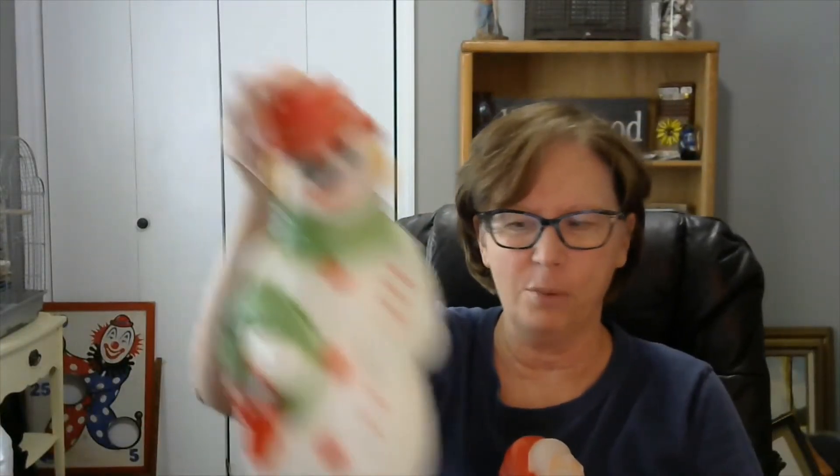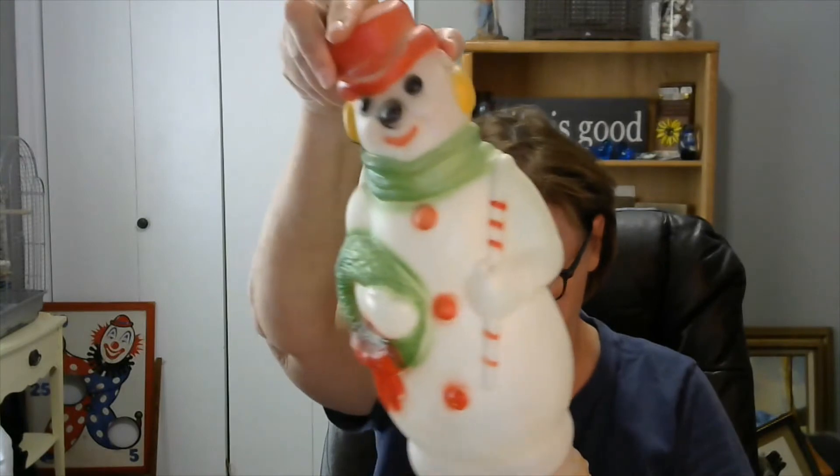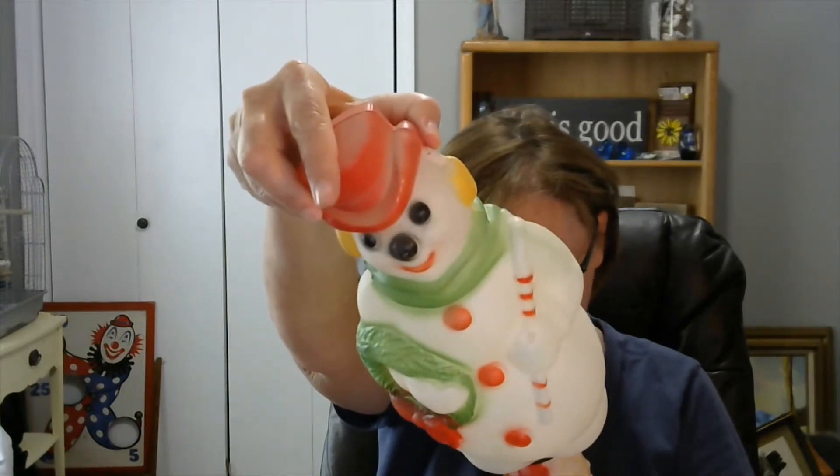Then I have a snowman, and they are Empire plastic, about 13 inches tall. Then we have the Christmas tree, and then we have a Santa. It's getting closer to Christmas — Christmas in July!